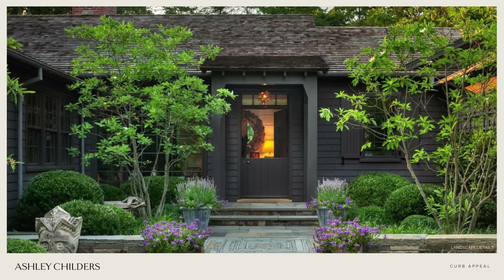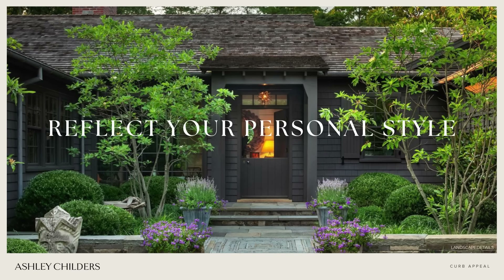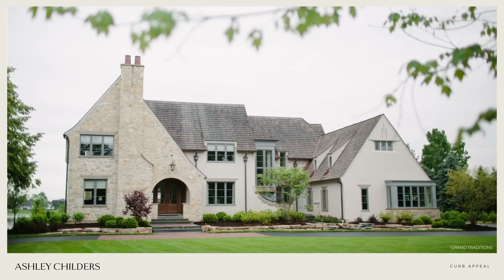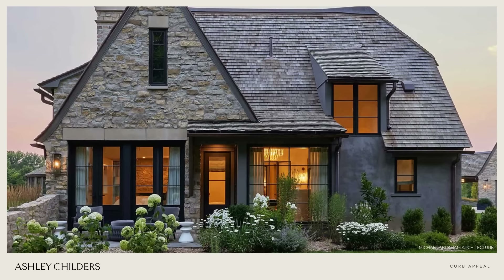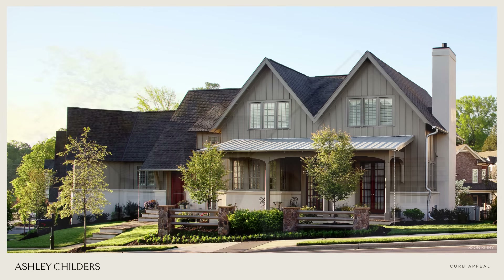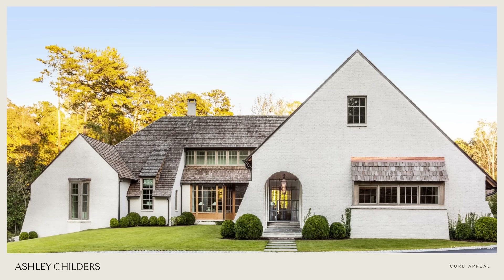Tip number fifteen, and in my opinion the most important tip of all, is to make sure that your home's exterior reflects your personal style just like the interiors of your home. Your home above all else should welcome you with open arms at the end of every day and put a smile on your face.